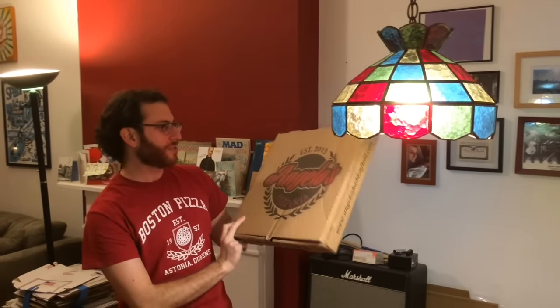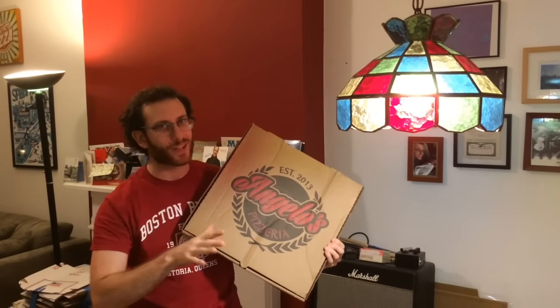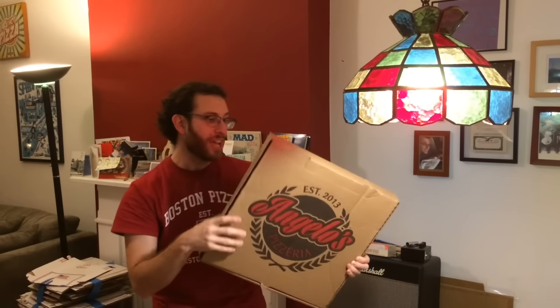But the third one is my favorite box of them all and I'll tell you why. First of all, this place called Angelo's. Pretty standard looking box, but I do like how punchy it is. What's more exciting about it is the way that this person sent it to me.